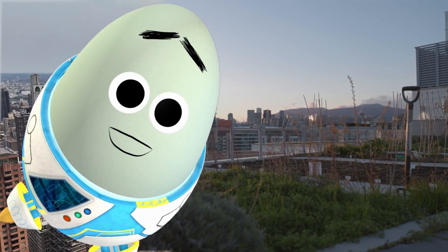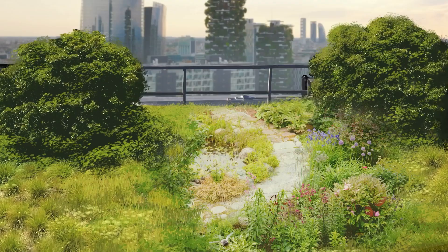Just goes to show that even in the densest urban cities, there's still room for green space!